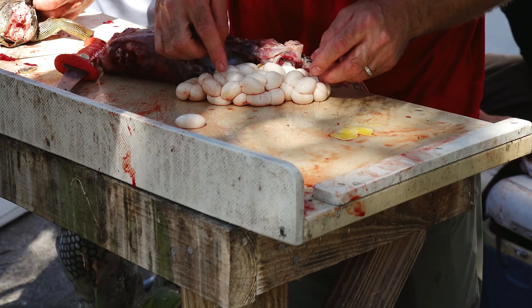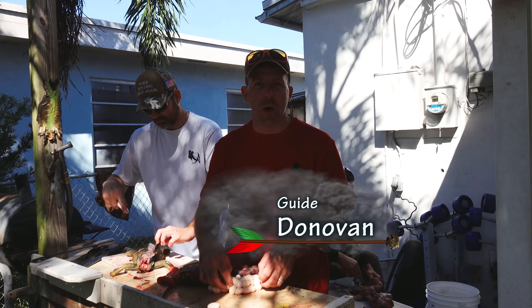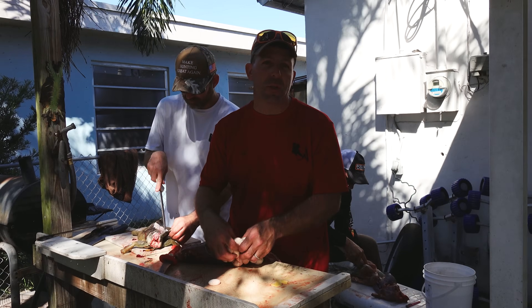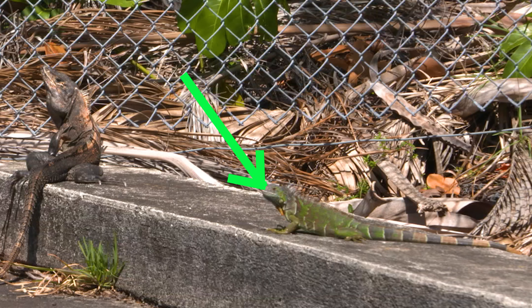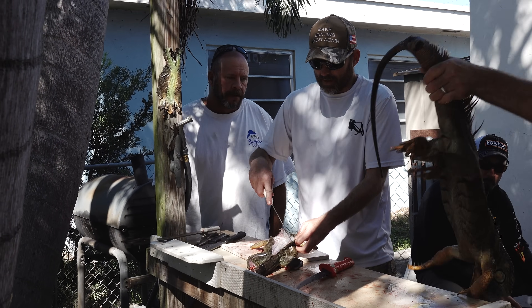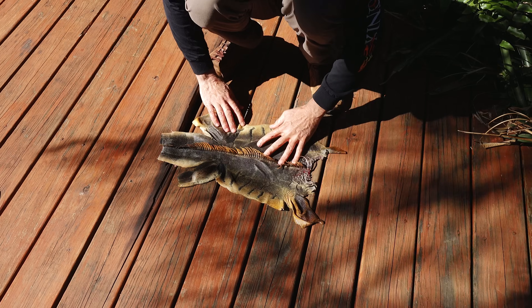Think about it — every one of those eggs is an iguana that doesn't really have a natural predator out here. All these iguanas that we took today don't have any natural predators, so they're all going to turn into more iguanas that are going to eat up the natural vegetation. Taking out that one iguana right there, we just knocked down about 30 more iguanas. Both the black Mexican rock iguana and the common green iguana are out of control — they just keep reproducing and reproducing, nothing to even them out, so they just keep going and going.